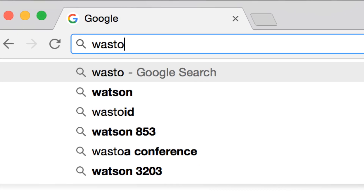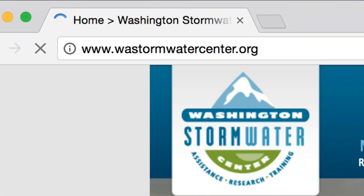For the results and other information about this study, visit our website at wastormwatercenter.org.